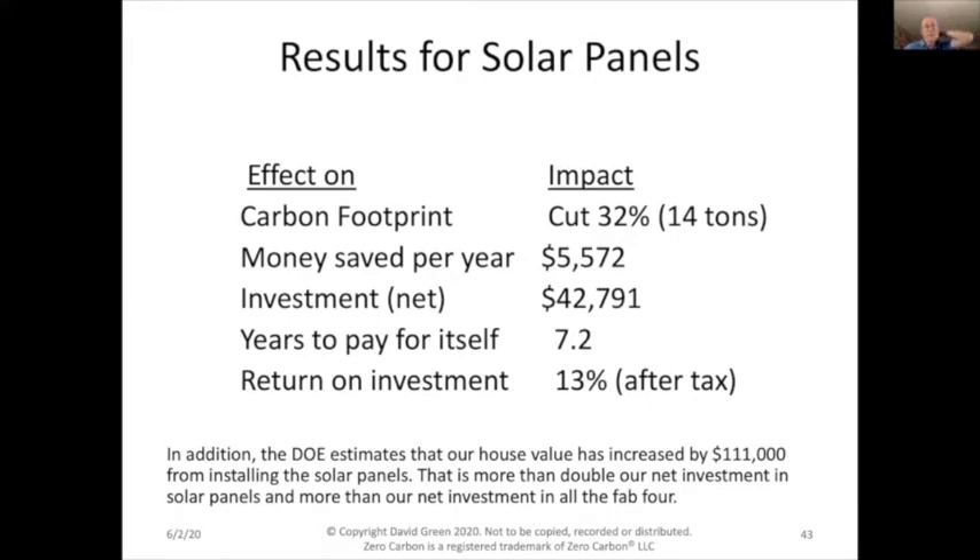In addition, the Department of Energy estimates that our house value increased by $111,000 from installing the solar panels alone. That's more than double our investment in the solar panels themselves, and in fact it's more than our investment in all the Fav4 combined.